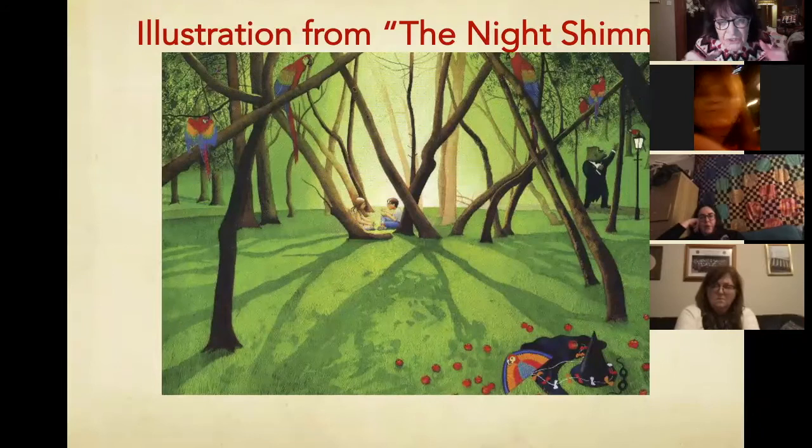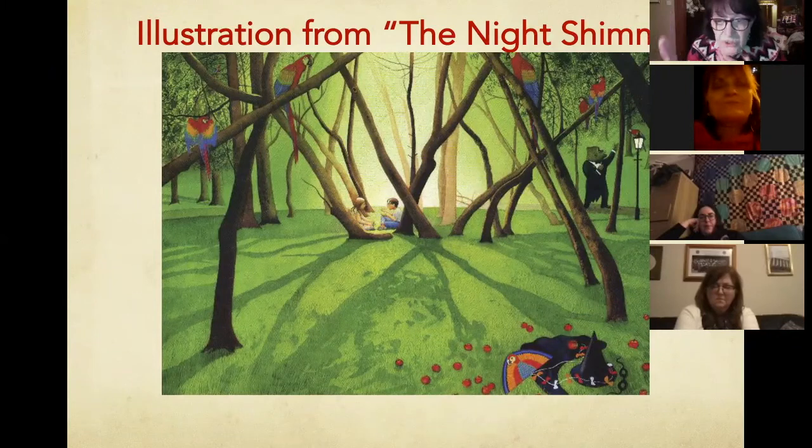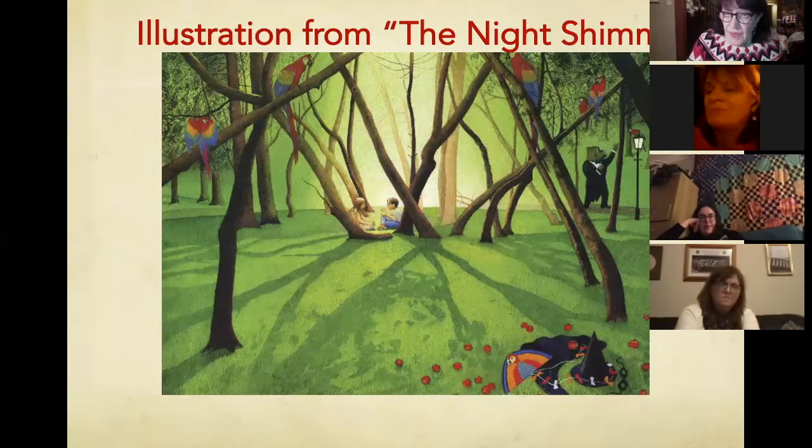There they are in the distance, wonderful light shadows behind them, all these parrots, and the monkey always a feature in Anthony Brown. He has discarded his Night Shimmy costume because he gets a friend and loses the Night Shimmy. What we wonder is: what are they saying to each other, what are they talking about under the tree, the two friends? It's a wonderful book about loneliness and about friendship — The Night Shimmy.